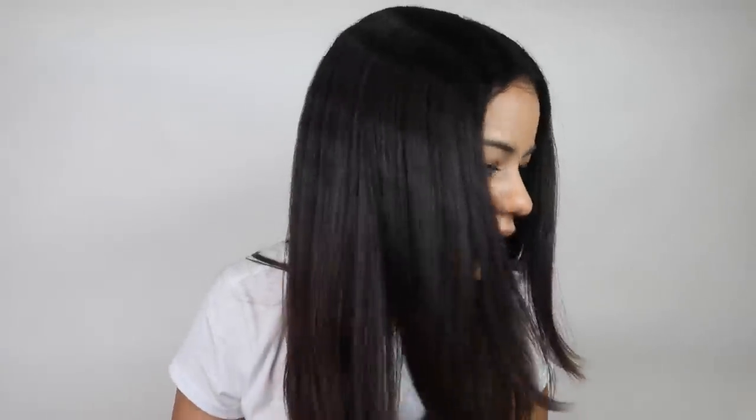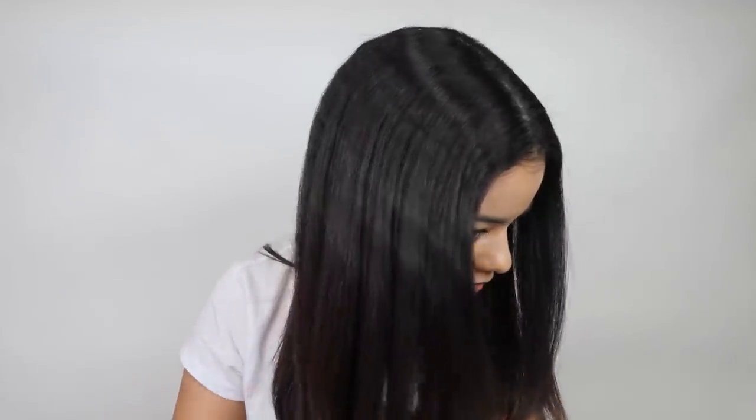Okay guys, so here's the final look. This side is the Hot Tools and then this side is the Revlon — you guys gotta let me know which side you like better. This is the Revlon side — very shiny, my hair still looks a little bit wavy up here. I think this side of my hair is just a lot curlier, but if you look at the Hot Tools side, it's like completely straight. I've noticed that my hair is a lot wavier on the Revlon side than on the Hot Tools side.